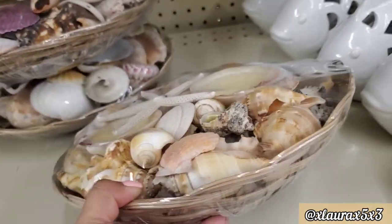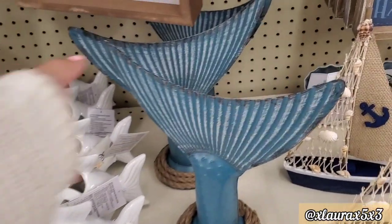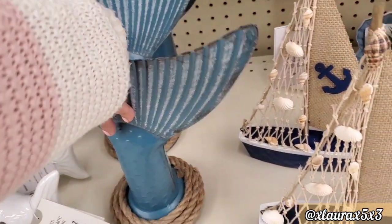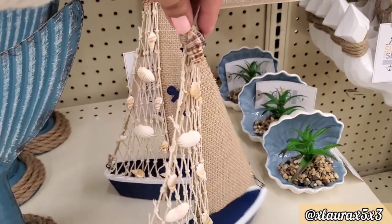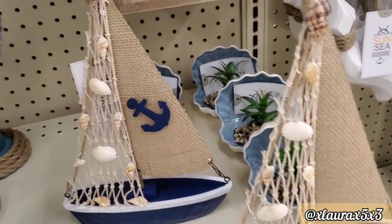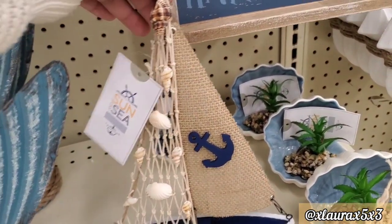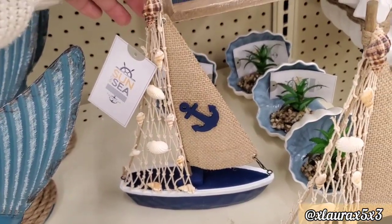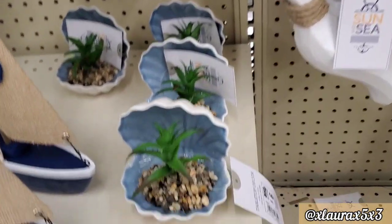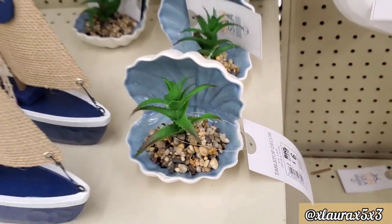They have these ceramic fishes — those are $12. The tail is $12 as well. They have this sailboat — this one was missing the anchor, but I thought it was really nice the way that they designed it. That one is $8 as well. I thought this clam succulent was unique — it is priced at $6 and it was pretty heavy.